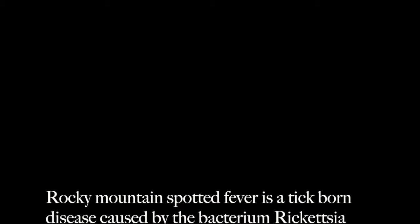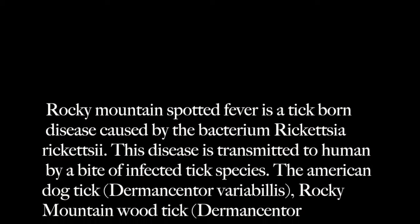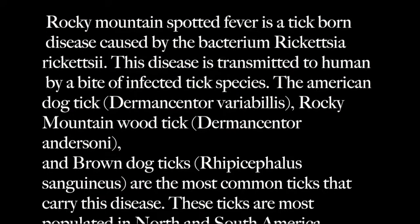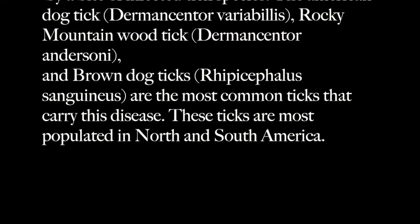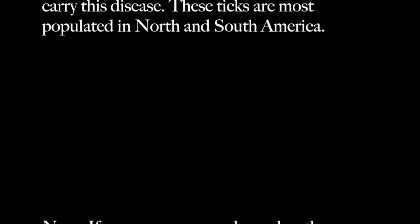Rocky Mountain Spotted Fever is a tick-borne disease caused by the bacterium Rickettsia rickettsii. This disease is transmitted to humans by a bite of infected tick species. The American Dog Tick, Rocky Mountain Wood Tick, and Brown Dog Ticks are the most common ticks that carry this disease.